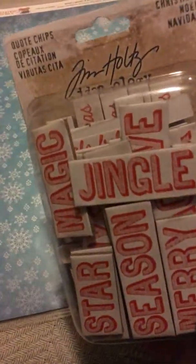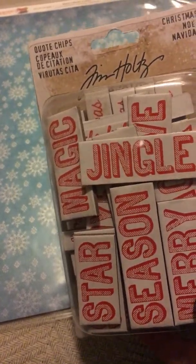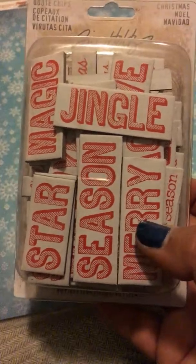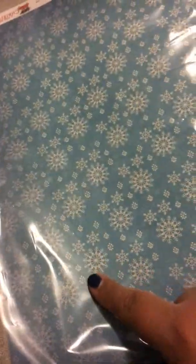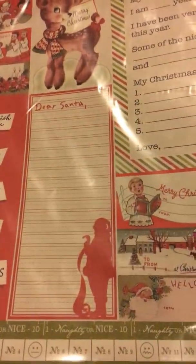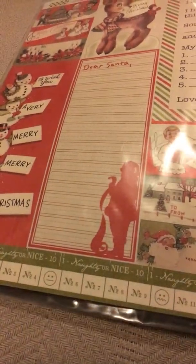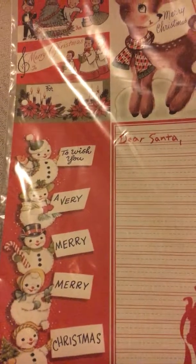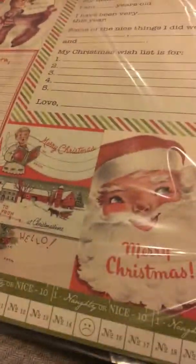Then I got these Tim Holtz Christmas Quote Chips — this is what they look like. And then I got some 12 by 12 paper — just two pieces, I think. I got this snowflake one that I like for a picture, and then I got this one from Moth Antique — this is the Vintage Christmas. I thought it was really cute.